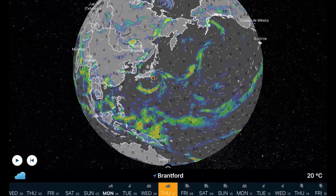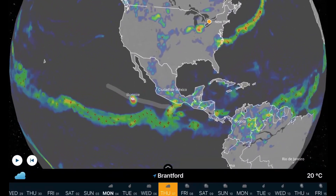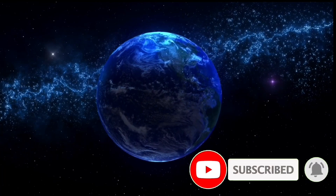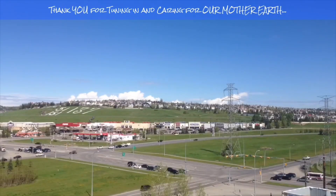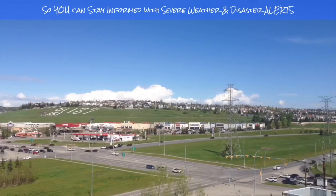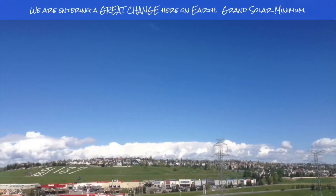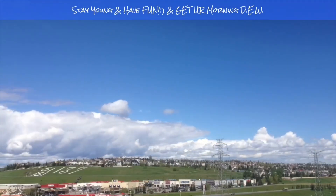I want to thank you all for tuning in today. This has been Mike with the Daily Do — keeping humanity aware and prepared. Stay aware and prepared, stay young and have fun, and get your Daily Do. If you enjoyed today's video, please hit that like button, subscribe, and share with your friends and family from across the world. I'll see you in the next few days.